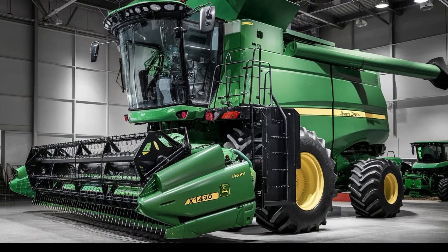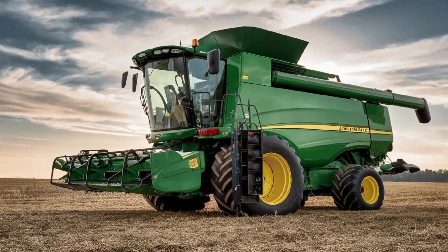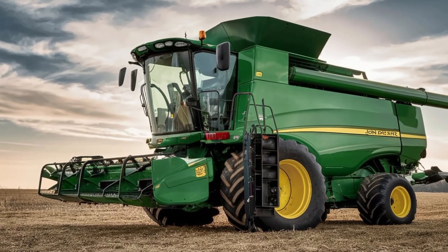The X9 1450 boasts an impressive 460-bushel grain tank capacity. This means fewer stops to unload and more time spent harvesting, further enhancing productivity.